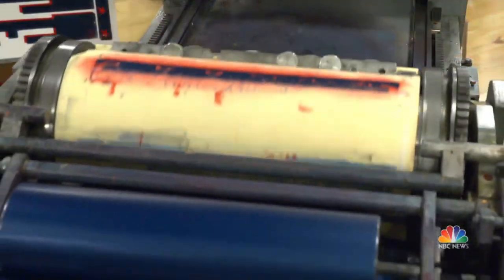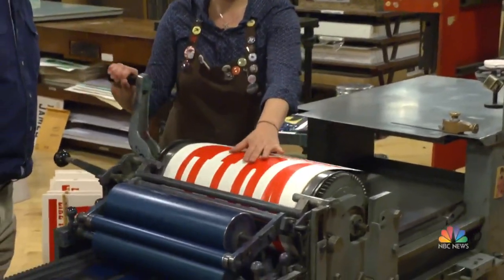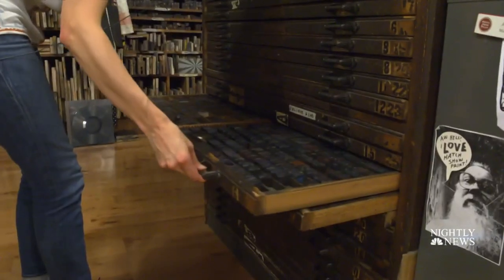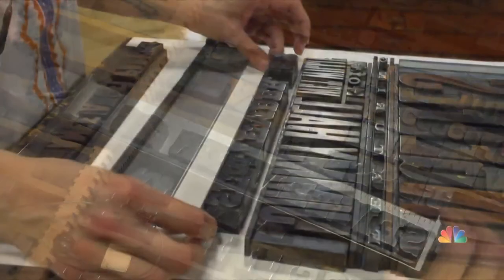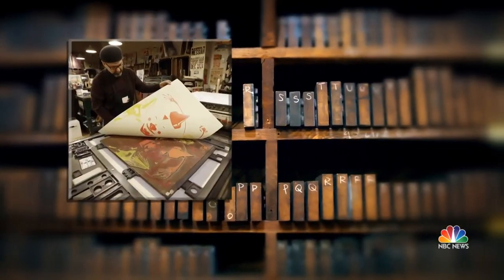Advertising posters printed the same way for 140 years — by hand, utilizing the old-fashioned letterpress method. It's one at a time, just like this. Meticulously carved wooden letters, some more than a century old, are still used to spell out each word.